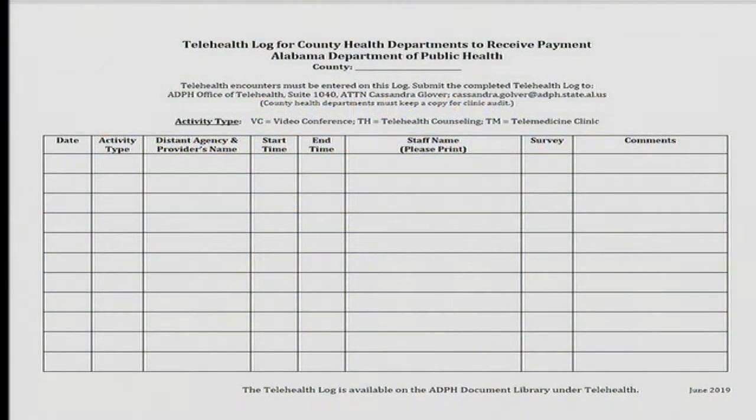The second item to complete after using the cart is the telehealth log. Please complete it as described on the form. It is important to complete the telehealth log after each visit because the county health departments are reimbursed for each encounter. The telehealth log can be found in the document library.